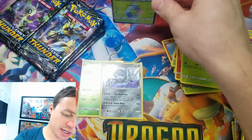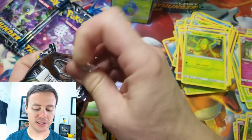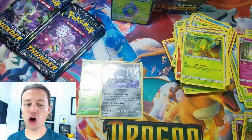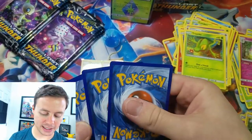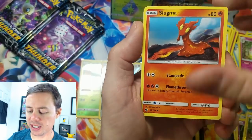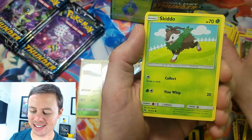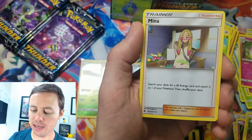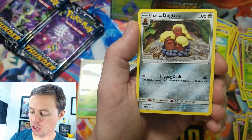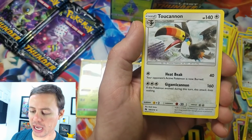Sweet — so there we go, that's something good. That's like the fifth Black Star Prism Star card I've gotten in this box, all different, no duplicates. Next pack: Slugma, Popplio, Litleo, Yamask, Skiddo, Lightning Energy, Vespiquen, Mina, a Lalinda trio, Silcoon, reverse holo, and a Toucannon rare.